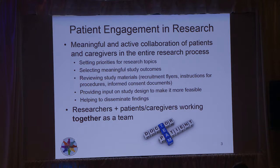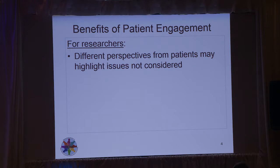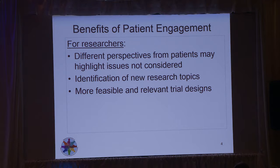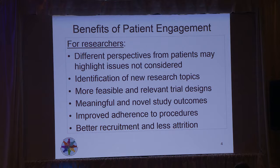Basically it is researchers and patients and caregivers working together as a team, as partners. There are a lot of benefits for patient engagement, both for researchers and for patients and caregivers. It brings new and different perspectives from patients that may highlight issues we haven't previously considered, identification of new research topics, more feasible and relevant trial designs, meaningful and novel study outcomes, as well as improved adherence to procedures. With all of these things, we'll end up having better recruitment and less attrition, and thus studies will get done in a more timely manner.